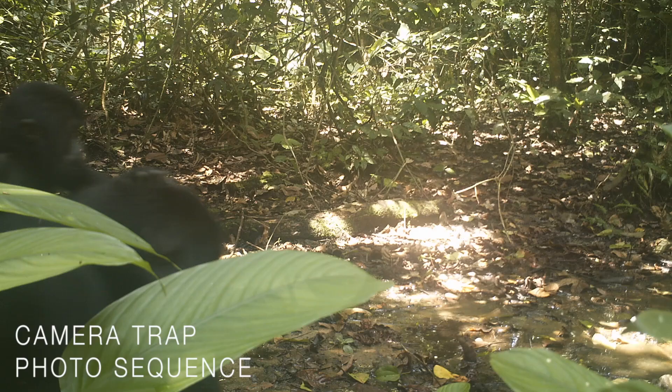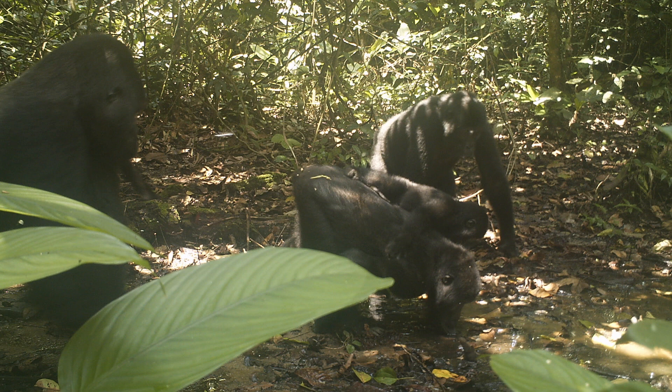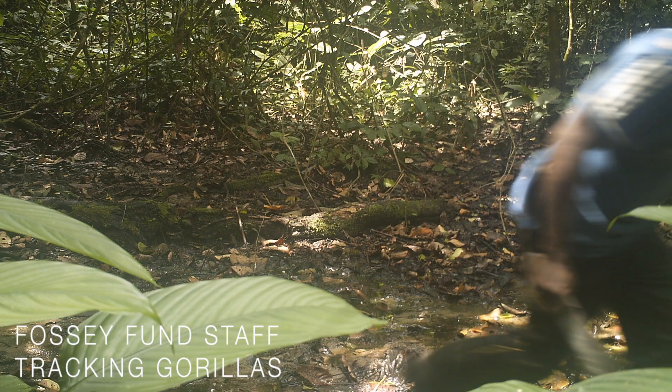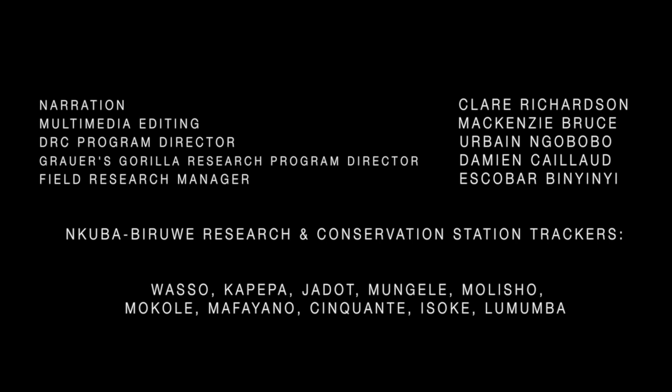Soon, the Fosse Fund plans to set up a permanent camp deep in the forest. That way, we can ensure uninterrupted tracking and increase our efforts to help save these most endangered gorilla groups and the other rich biodiversity of the Congo forests. For more information, go to gorillafund.org.